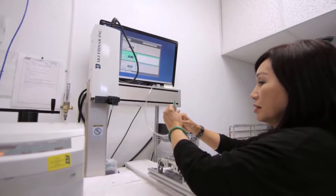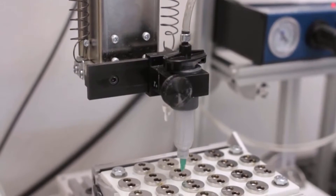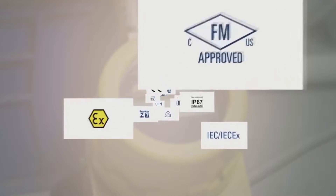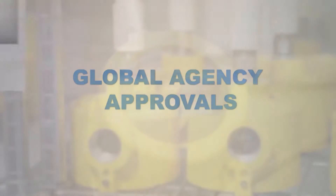We continue to add automation wherever it makes economic sense in our manufacturing processes. The processes ensure that whatever environment the customer plans to subject the instrumentation to, we've preconditioned the equipment to these environments prior to leaving the factory. FCI flow and level instruments meet stringent international approval and certification standards and are reliable even in the harshest environments.